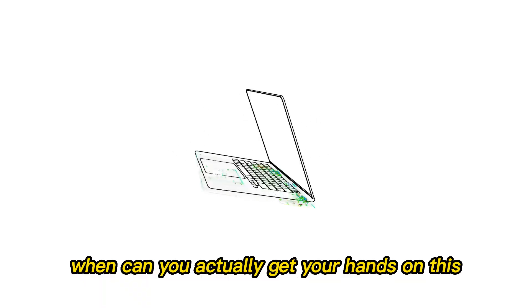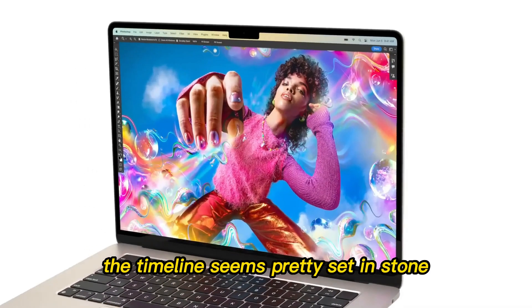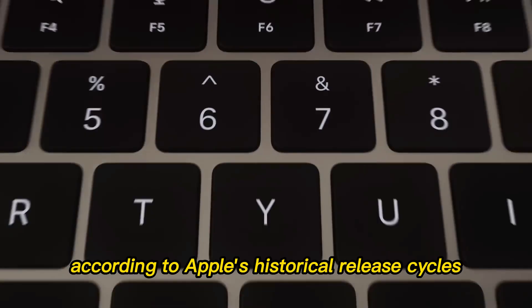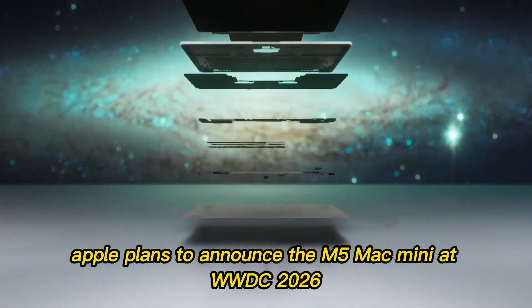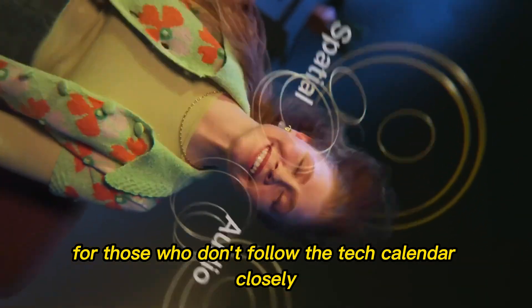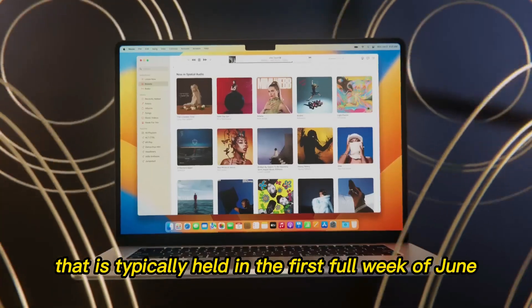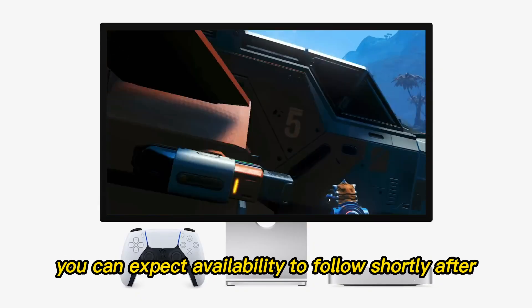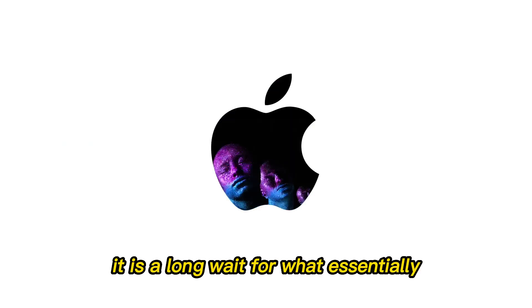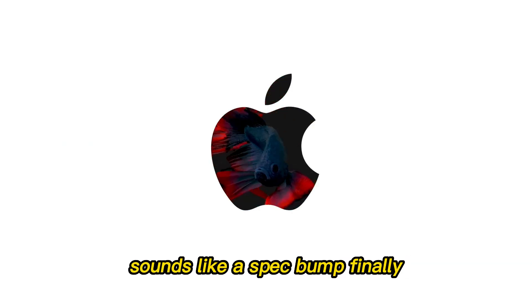When can you actually get your hands on this incremental update? The timeline seems pretty set in stone according to Apple's historical release cycles. Current leaks indicate Apple plans to announce the M5 Mac Mini at WWDC 2026, typically held in the first full week of June, with availability to follow shortly after — likely around mid-June. It is a long wait for what essentially sounds like a spec bump.